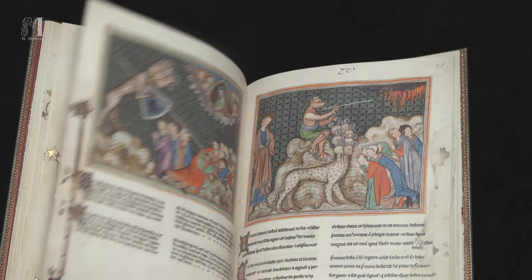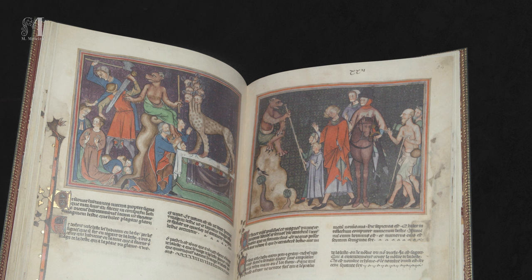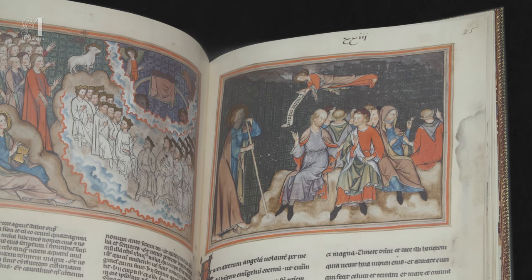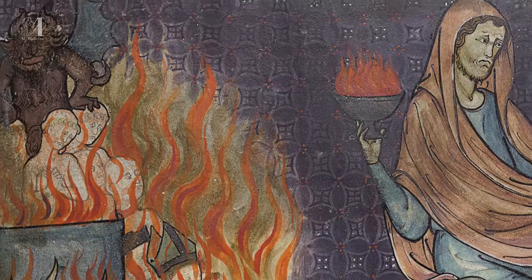Of all biblical texts, the Apocalypse has the greatest wealth of iconography and symbology. Over the centuries, the striking content of its different episodes has inspired a variety of interpretations and generated great interest.